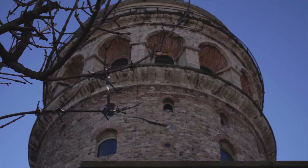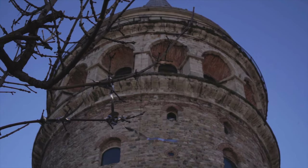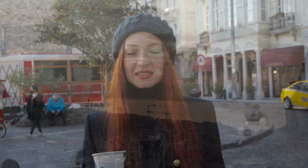The first prototype of this tower was built in 528 during the Byzantine times and it was used as a lighthouse. The present tower which you can see was built in 1348. In those times this part of the city first belonged to Venetians and then to Genoese, who had semi-independence from the Byzantines.